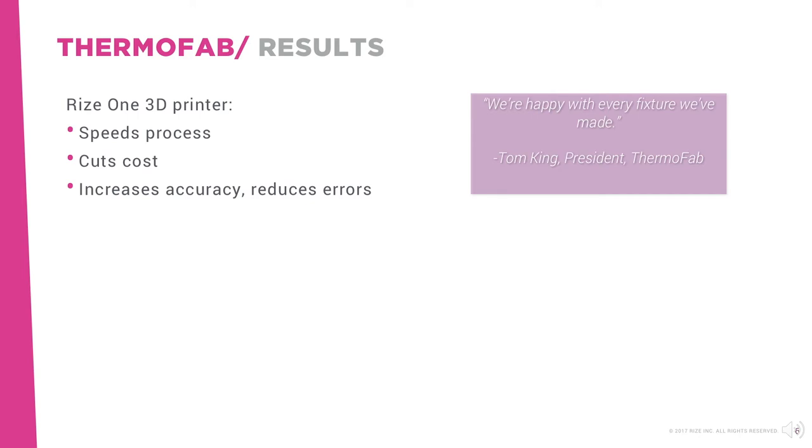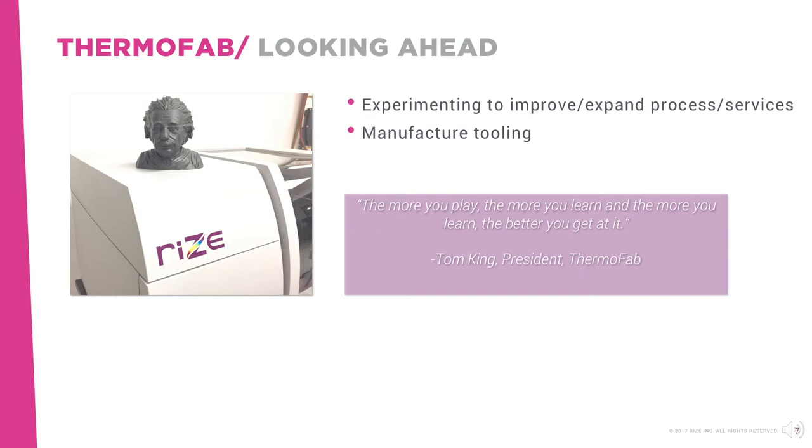Tom says, we're happy with every fixture we've made. Always innovating, Thermofab also produces experimental parts on their Rise 1 3D printer, testing their possibilities to continue to improve their process and expand their services.